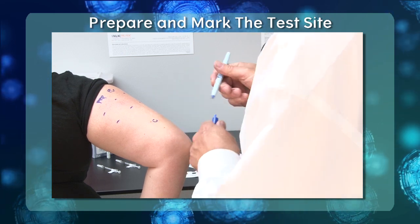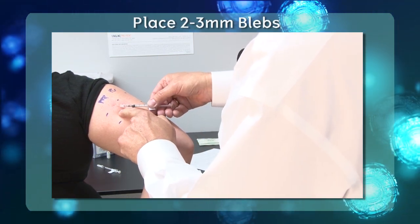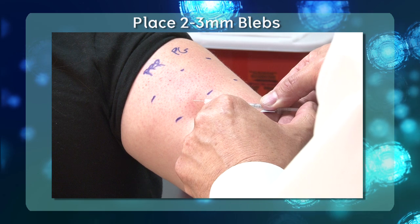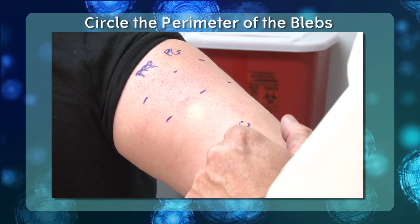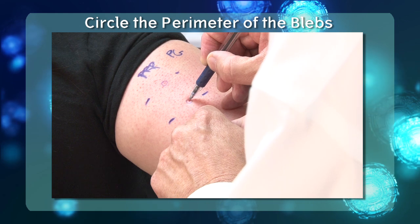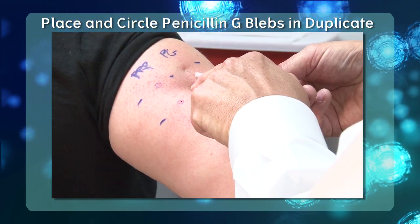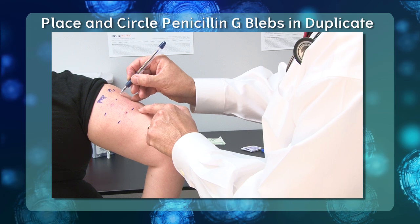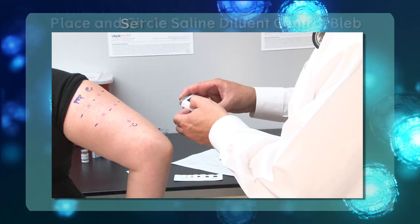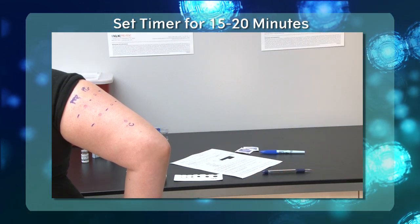Also mark the site for the saline diluent control, which does not require a duplicate. Using the pre-labeled PrePen syringe, carefully place duplicate 2 to 3 mm sized blebs of solution just under the skin in the pre-marked area. Once placed, circle the perimeter of the blebs to identify the original size — this is very important for interpreting the results. Follow the same procedure for the penicillin G portion in duplicate, then place the saline diluent control in singlicate. Upon placing the blebs and circling the perimeter, set your timer for 15 to 20 minutes.